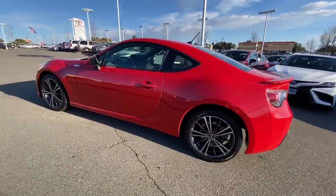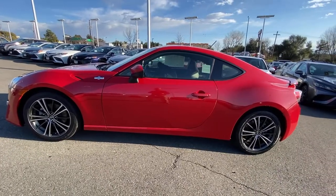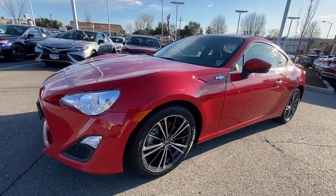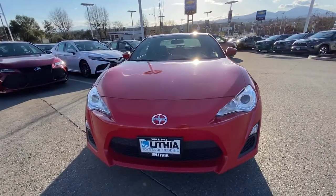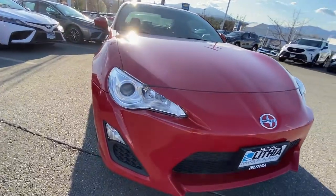These are just some of the great options this vehicle comes with: keyless entry, iPod and MP3 input, premium sound system, 4-cylinder engine, aluminum wheels, Bluetooth, electronic stability control, leather-wrapped steering wheel, 6-speed manual transmission, and a vehicle anti-theft system.